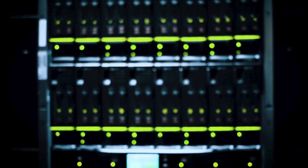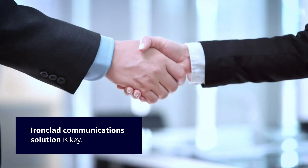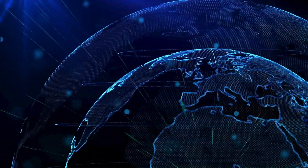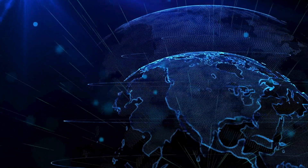A power utility's ability to seamlessly deliver uninterrupted electricity rests on having an ironclad, fail-proof communication solution at its core. With the stakes so high, leading utilities rely on Siemens and its family of RuggedCom products and services to get the job done right, always.